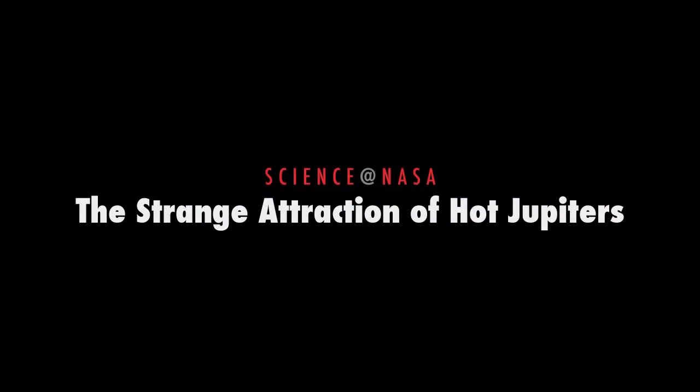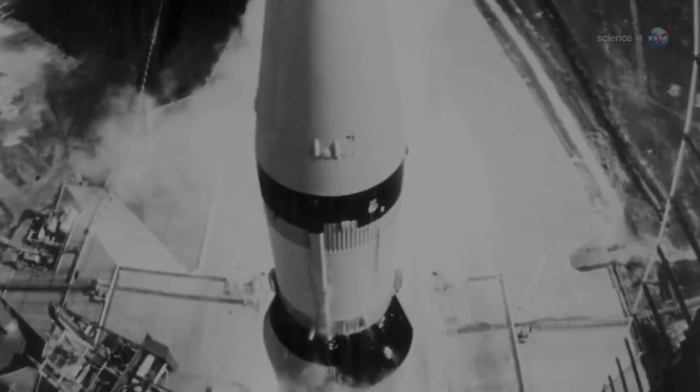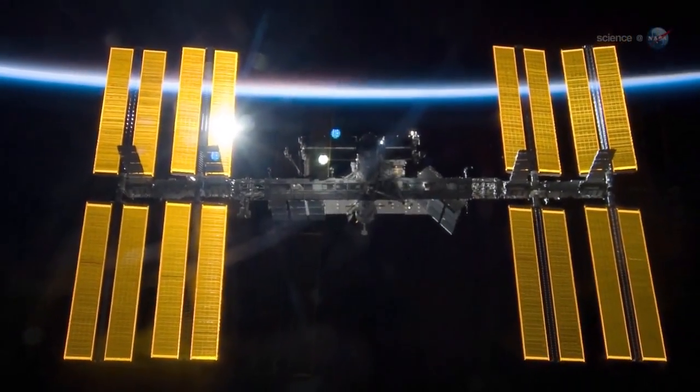The Strange Attraction of Hot Jupiters, presented by Science at NASA. When the space age began, astronomers knew of exactly zero planets outside the solar system. What a difference 50 years makes!